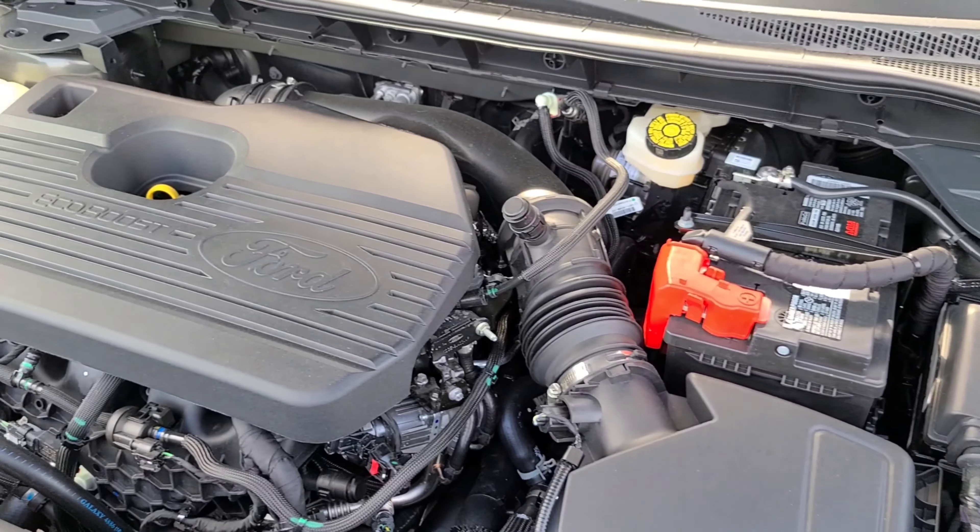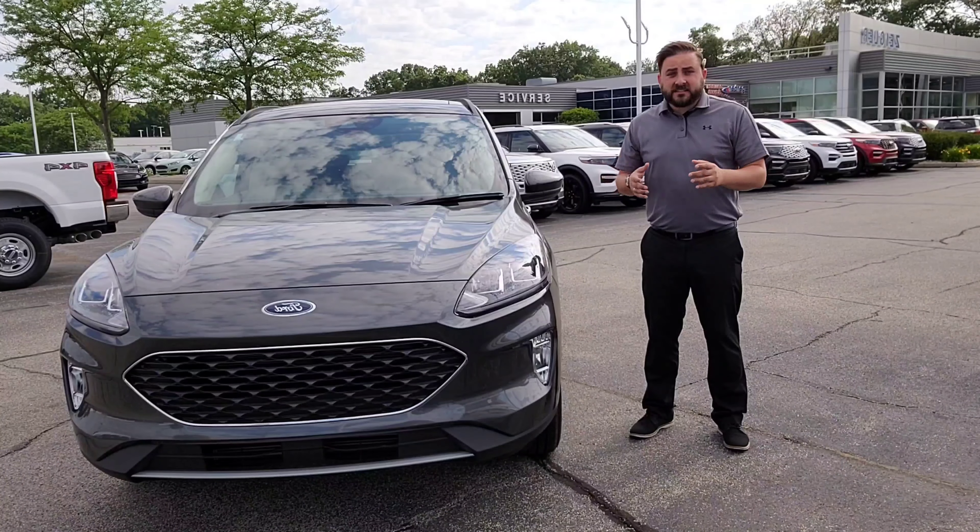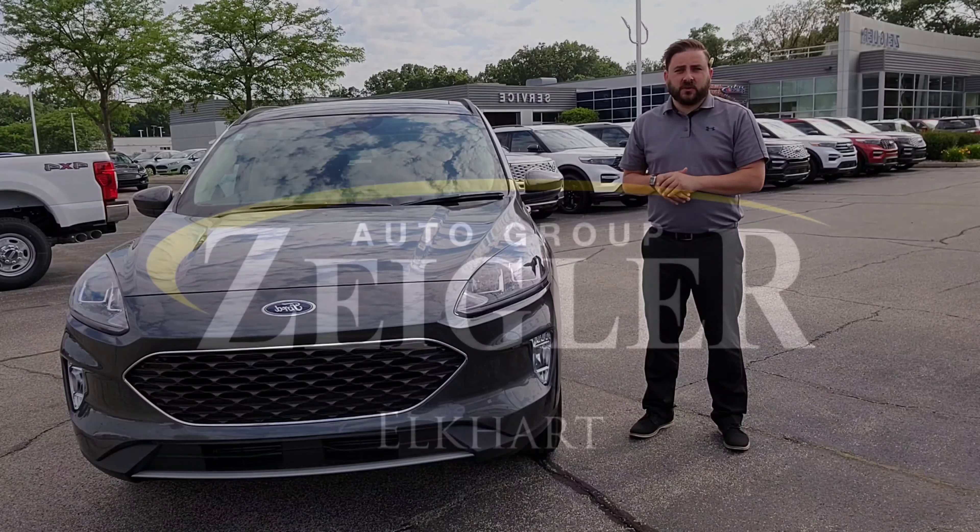If performance and fuel economy are important to you, Escape has you covered too with three engine options. So contact us today to schedule your test drive.